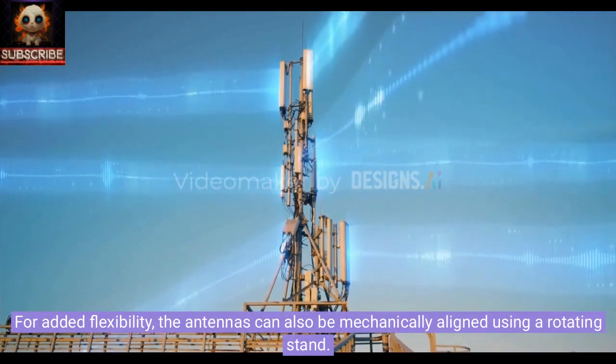For added flexibility, the antennas can also be mechanically aligned using a rotating stand.